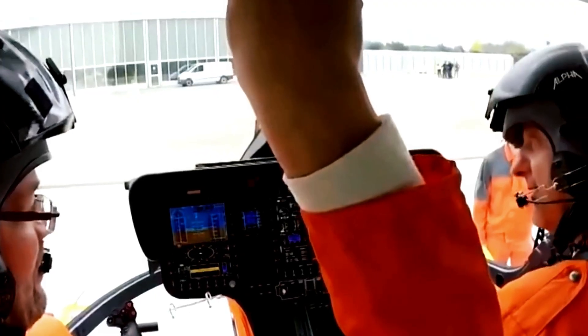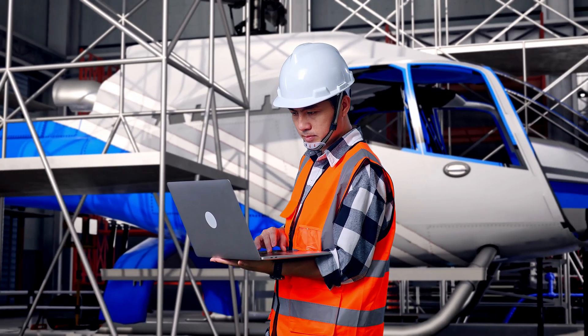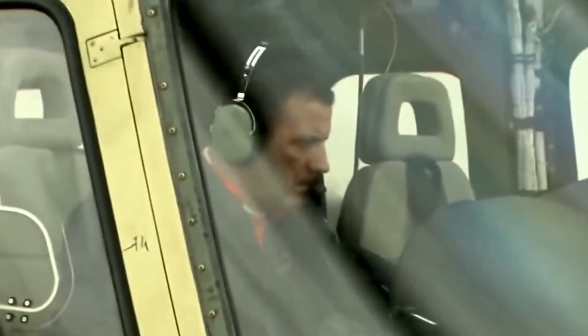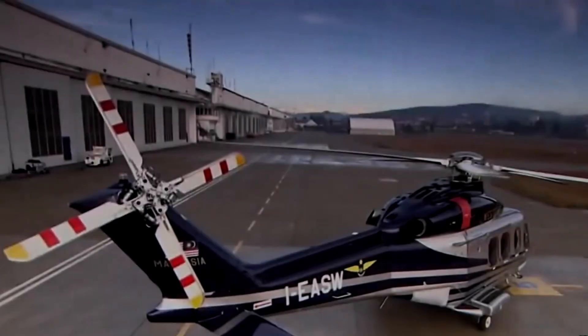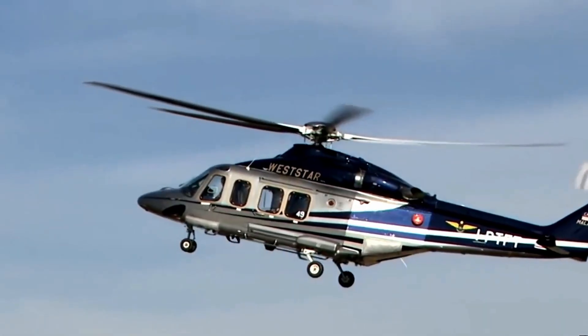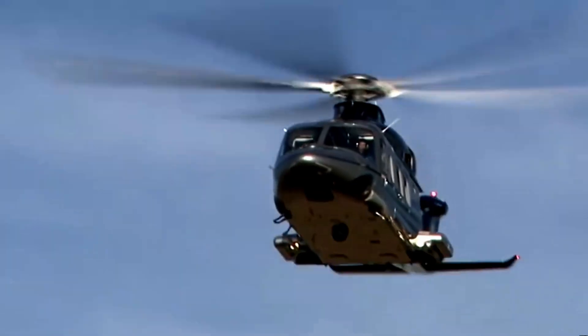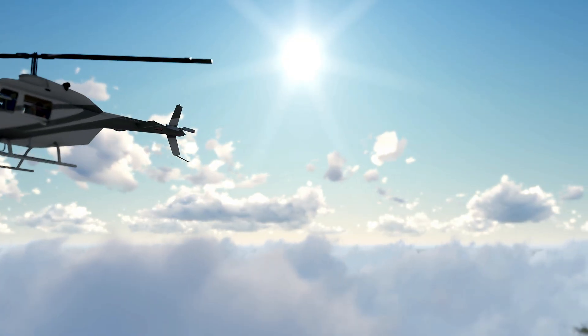Once the helicopter passes the test flight, it undergoes a final round of inspections and any adjustments are made. Before delivery, every system is scrutinized once more — engineers ensure that the rotor blades are perfectly balanced, the engines are performing optimally, and all systems are calibrated for safe operation. Once the final checks are complete, the helicopter is ready for delivery, whether it's heading to a military base, a search-and-rescue operation, or a private company, having passed the rigorous process that ensures it will perform safely and reliably in the most demanding conditions.